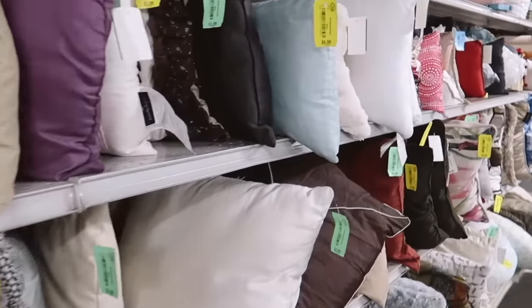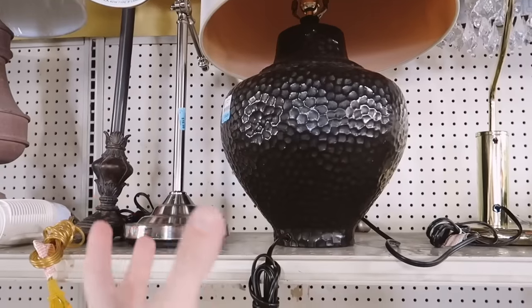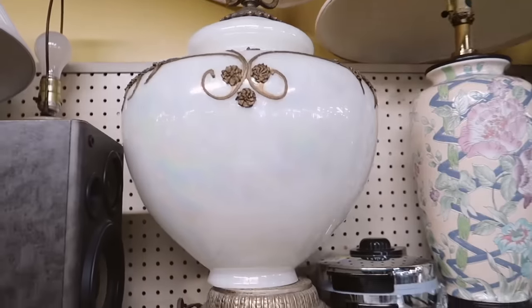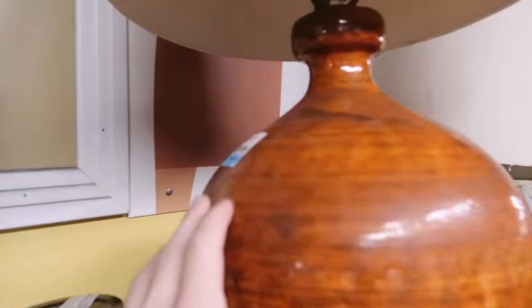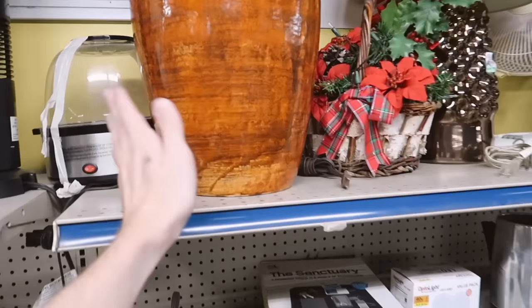At the first thrift store and I already found something I love — I really like the shape of this lamp, the bulbousness is really unique and I like the texture. The price is $35. This one is kind of interesting too — it's $45 but if you needed a big table lamp, this one is huge.